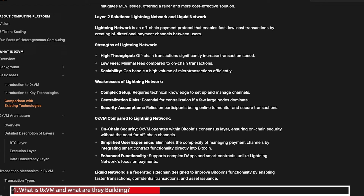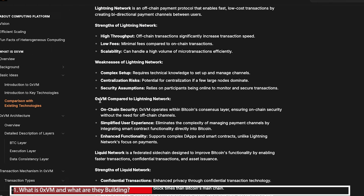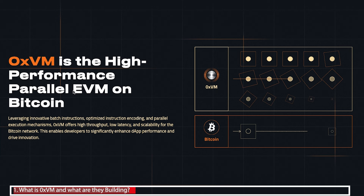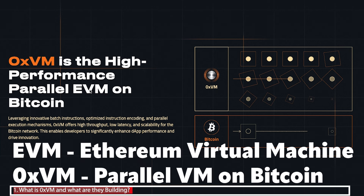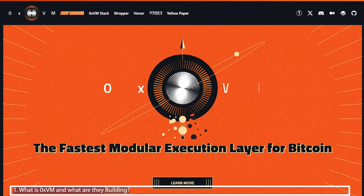There are some layer 2 solutions that already exist. The website lists some like Lightning Network and Liquid Network, but draws a comparison with 0xvm because this project operates within Bitcoin's consensus layer, which ensures a higher level of on-chain security. Just as Ethereum has the EVM — the Ethereum Virtual Machine — which allows deployment of smart contracts on Ethereum, 0xvm is hoping to be the parallel EVM but for Bitcoin, hence the name.